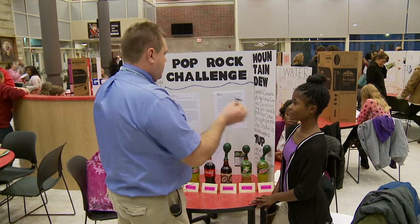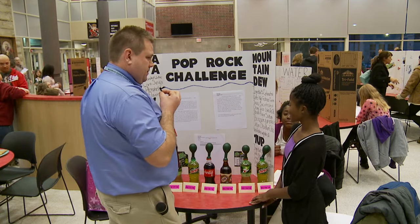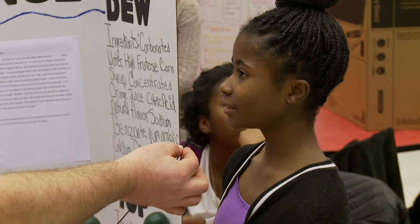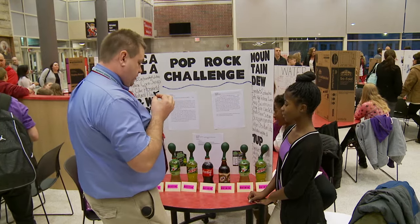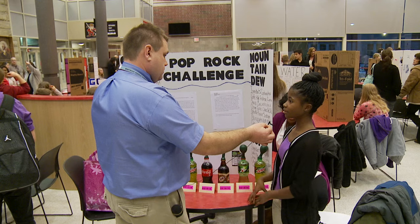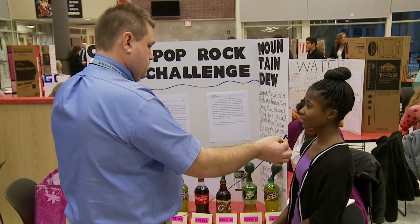Was it a certain kind of Pop Rocks? I used watermelon. What'd you come up with this idea? I was just looking for science fair projects and I saw a picture like this, then did some more research and figured out how to do it. Were there any results that surprised you? I actually thought that Mountain Dew would be the biggest balloon because it also had citric acid in it, so that and the carbonation and the Pop Rocks mixed together, I thought it would be bigger.